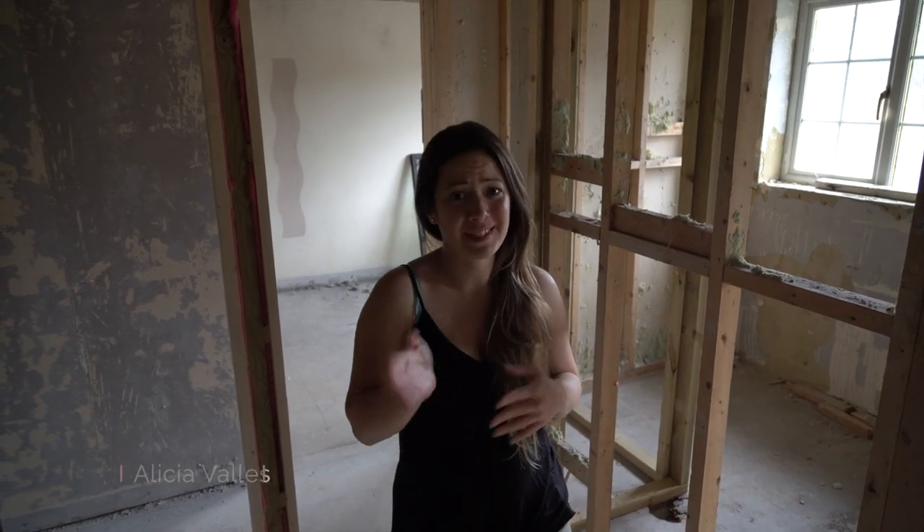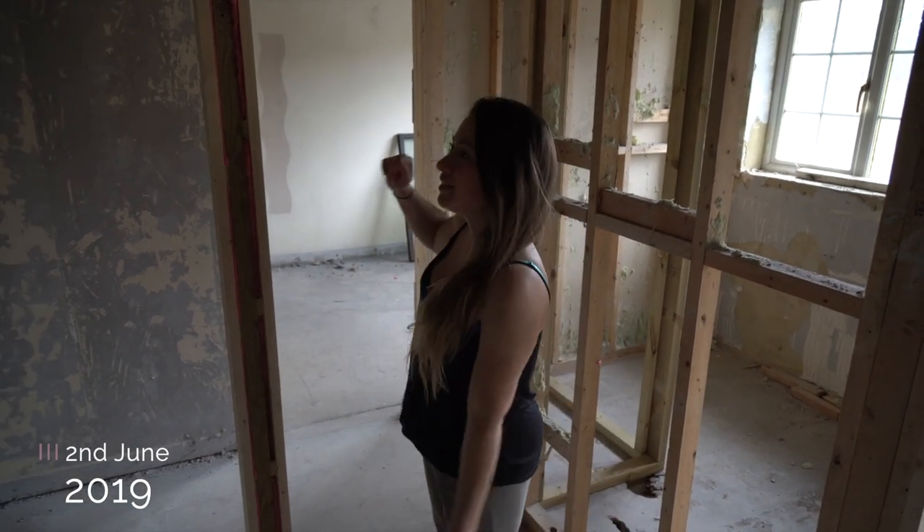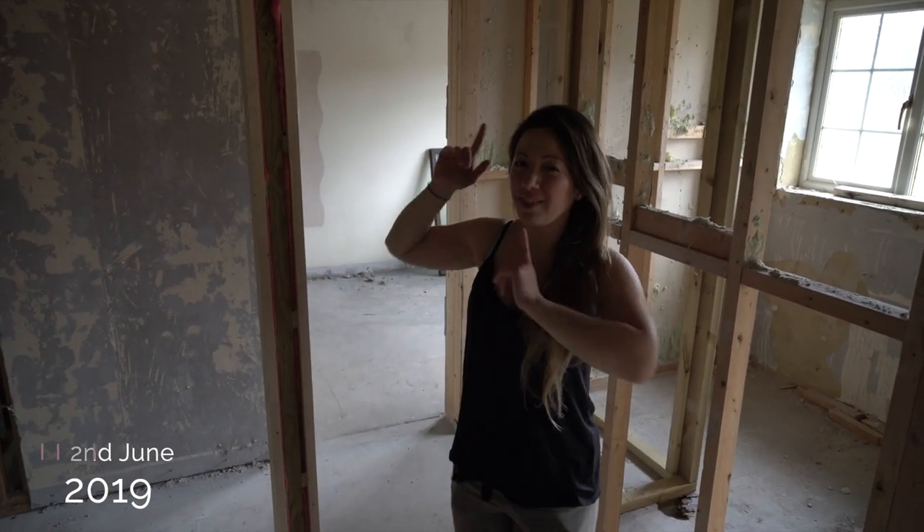Welcome back to Windmill Court. This is the first one I've been on for a while, probably since the beginning, the first one that we did. But I'm back, so hello!